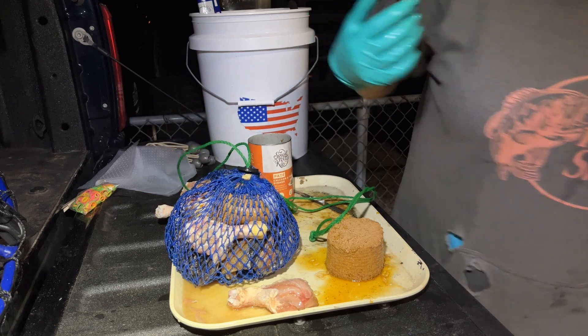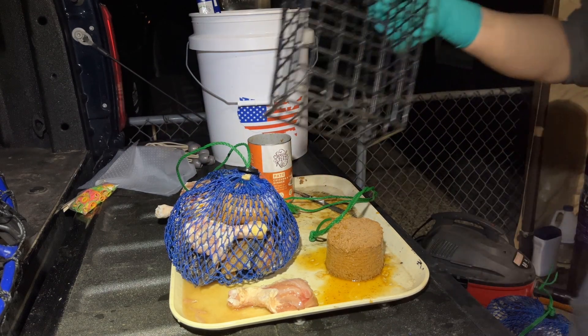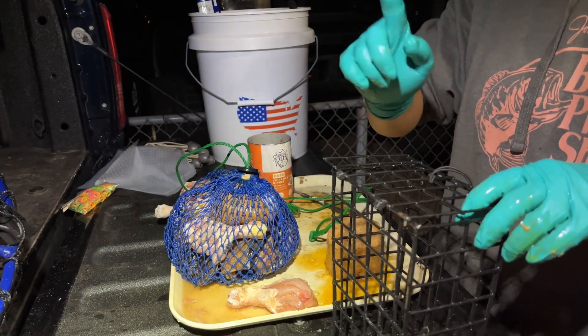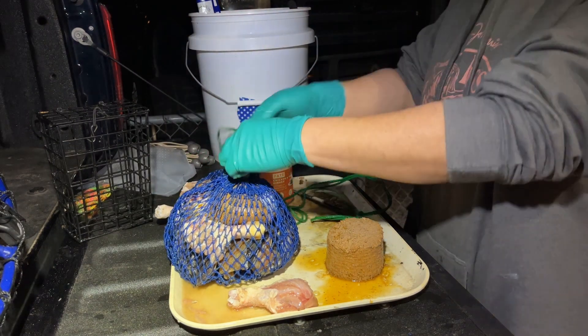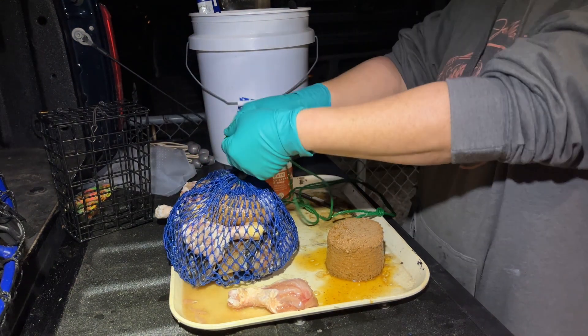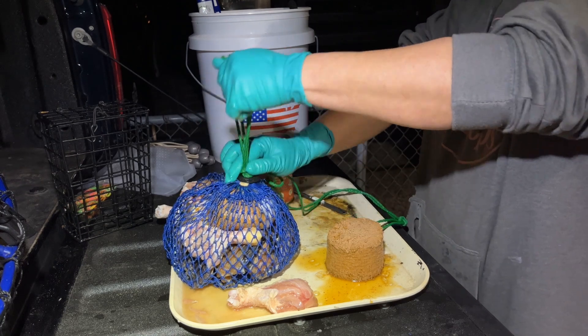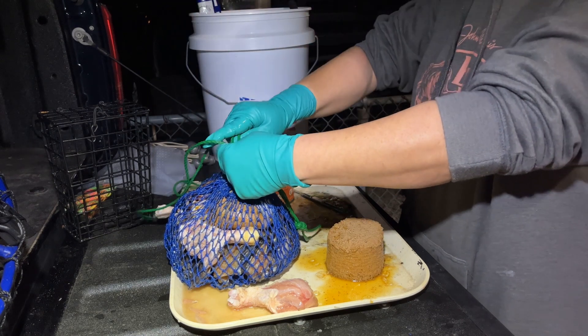We notice that there are a lot more crabs when we fill up the bag completely. This is the original cage that we used to use — wasn't a big fan, we didn't catch too many, and it's just really bulky and hard to store. So now we're using these bags, the same kind the charter companies use.